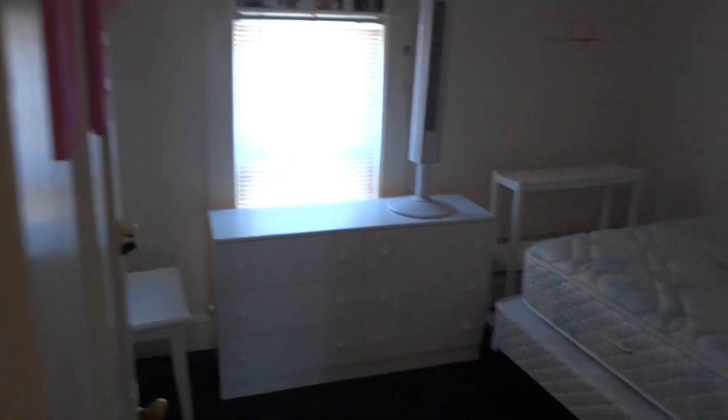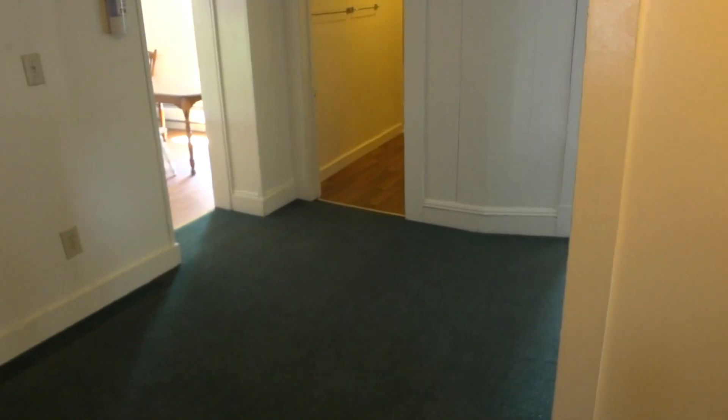That's the first bedroom. Second bedroom. A little entering area.